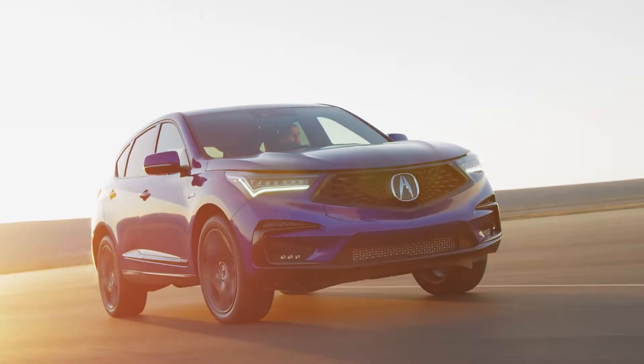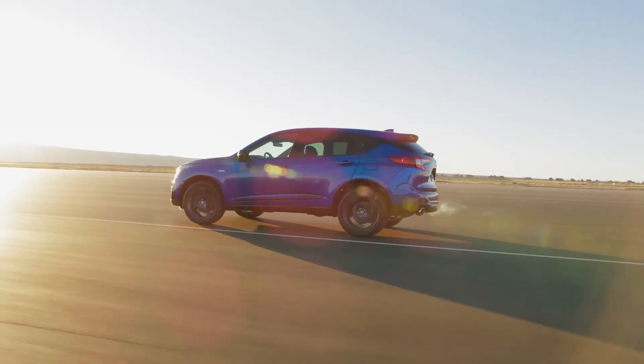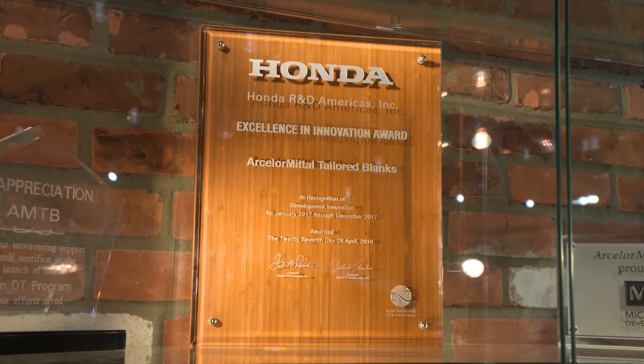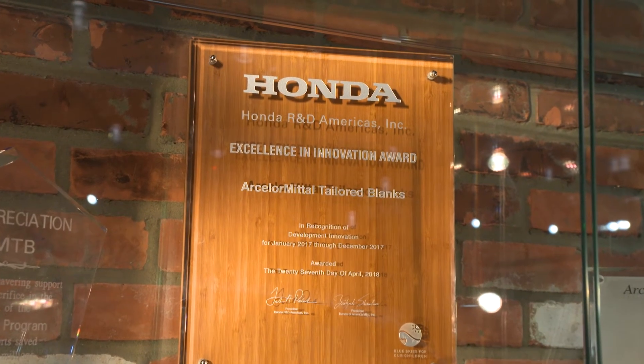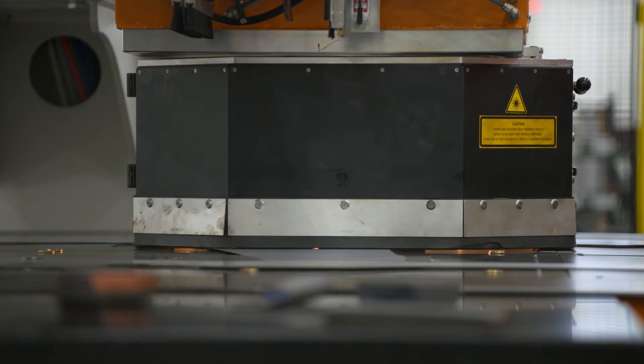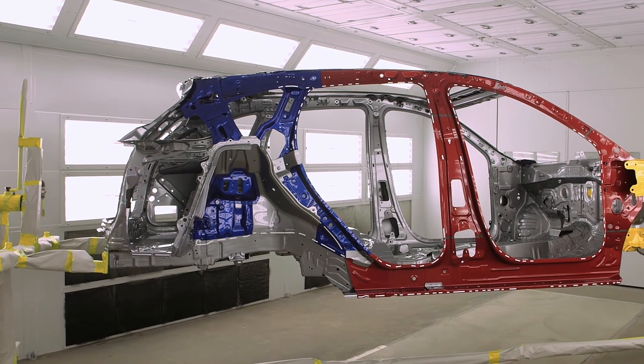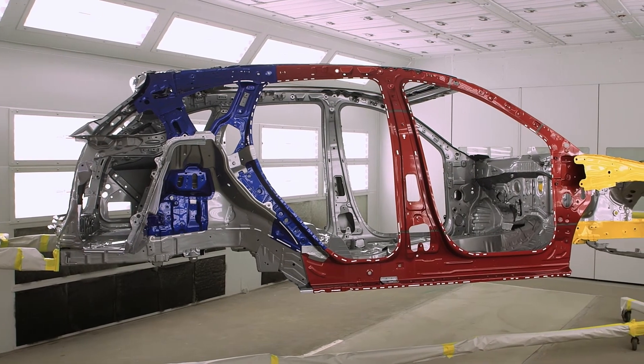Our Usibor tailored blanks were integral to the successful launch of the 2019 Acura RDX. In fact, we presented AMTB with Honda R&D America's Excellence and Innovation Award this year. This is a really prestigious award that recognizes a game-changing technology for the company, for the industry, and ultimately for the consumer. The RDX demonstrates a step forward — not incrementally, not evolutionary, but revolutionary.